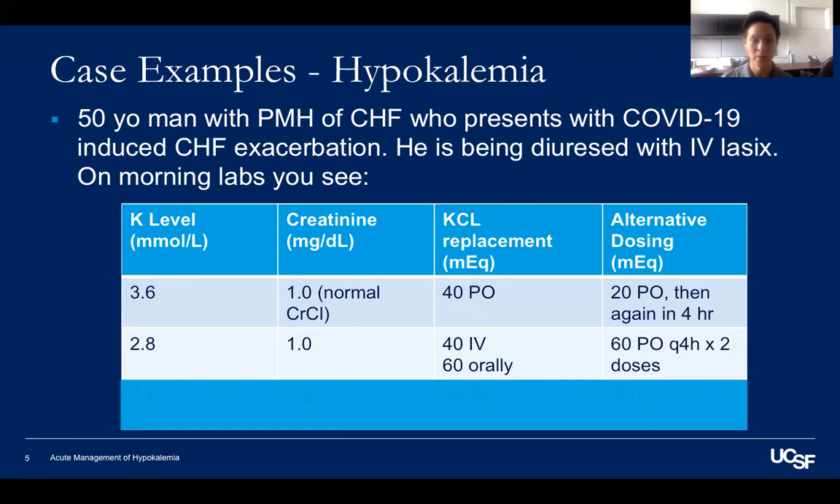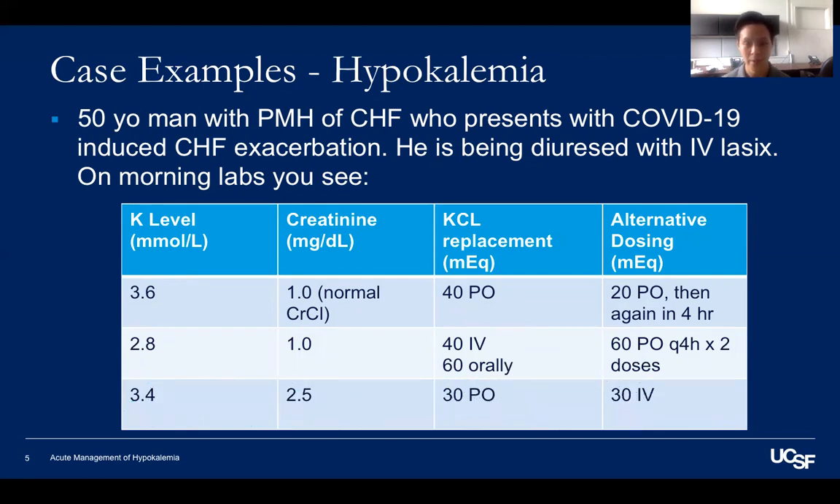And finally, what if the potassium is 3.4 and the creatinine is elevated? Because the patient has some level of renal insufficiency — whether it be new AKI or baseline CKD — you can half your normal amount of 60 mEq and give him 30 mEq orally or through IV.